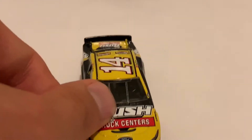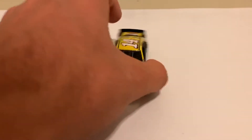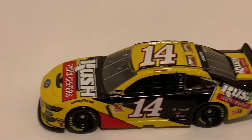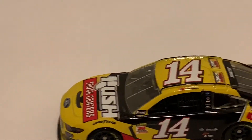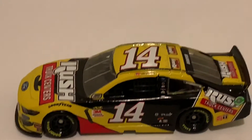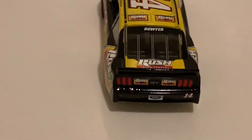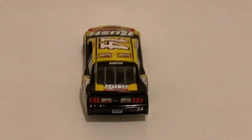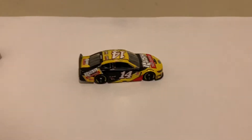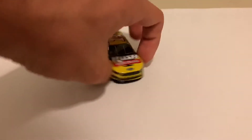On to Clint Boyer — here he is right here. Nothing different at all basically with this car, but we're just gonna go over it anyway. There's the front of the car with the Mustang nose. Left side of the diecast. I think besides the contingency sponsors, some of the sponsors in the back are a little bit different. There is the roof and the decklid with Boyer, and then the windshield name back there. Then the back end of the car. Right side — same as the left. And that is it.